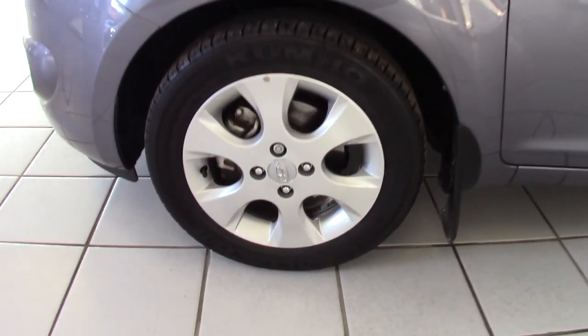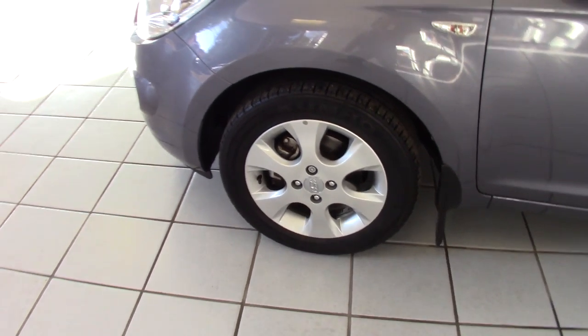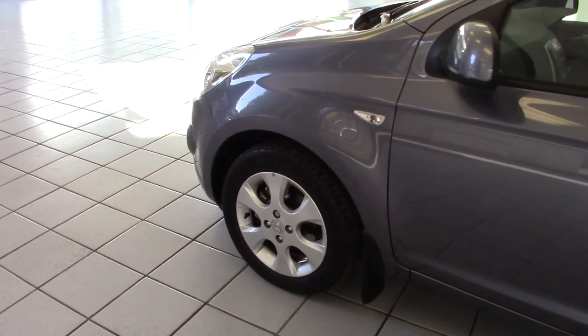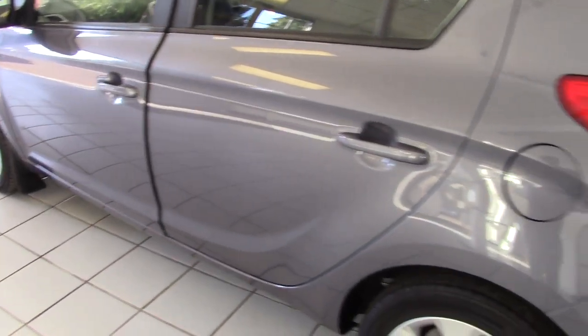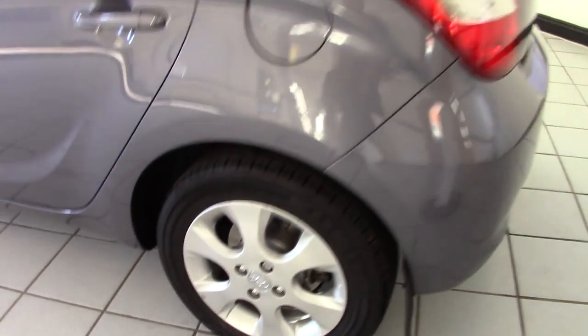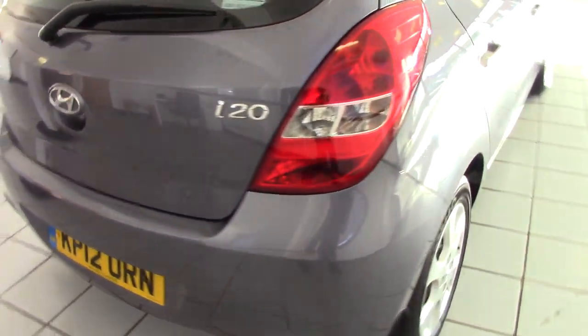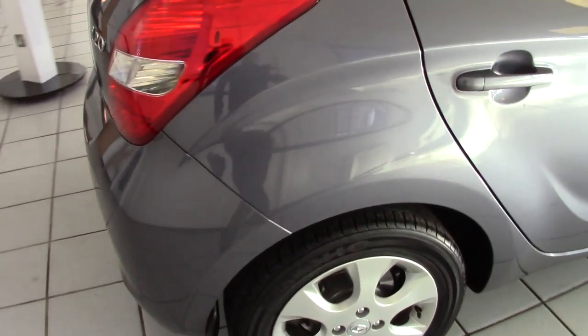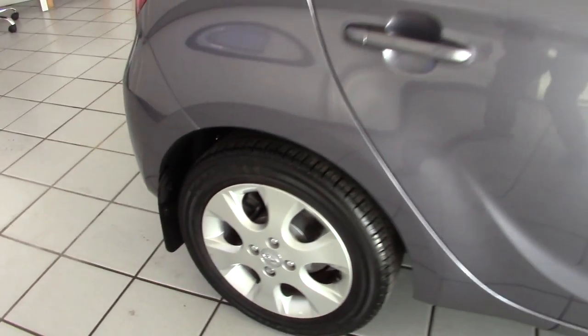So the Comfort model comes with these very smart 15 inch alloys and they're all in lovely condition on this particular example. With such low mileage it really does look as though it's been looked after very, very well indeed. There are no marks on the car to speak of. All in super condition and I'll show you around so you can see all of the wheels are chip and scuff free.